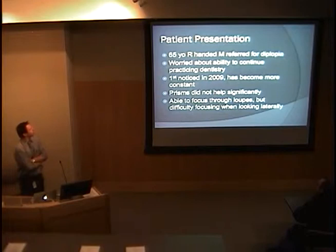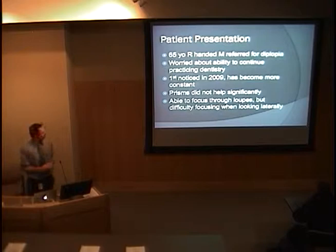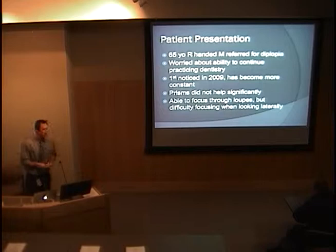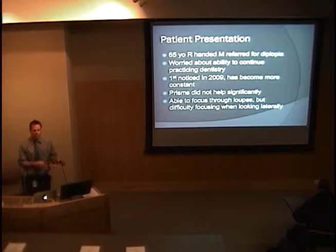He was a 65-year-old right-handed male who was referred to the clinic for diplopia. The diplopia is vertical and strictly binocular. He's a dentist and his primary concern is whether or not he's going to be able to continue practicing. He first noticed it in 2009 and over the years it's become more and more constant. He's seen other ophthalmologists who have tried prisms that did not help significantly. The main issue was he's able to focus through his loops, but when looking off laterally, he gets the double vision.